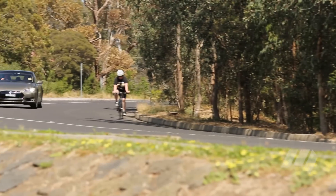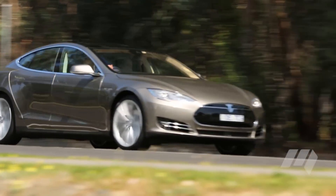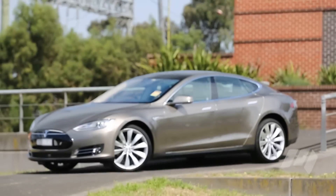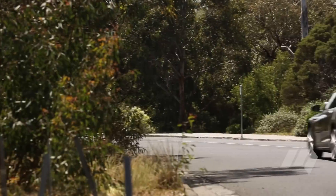These batteries add significant weight however, and although it corners quite well for such a large car — particularly one weighing over two tonnes — it's no apex-hunting supercar. This Model S is the 70D, and although it lacks the aptly named ludicrous mode,